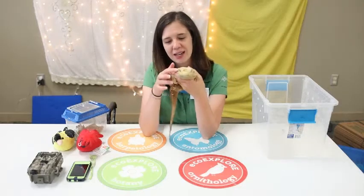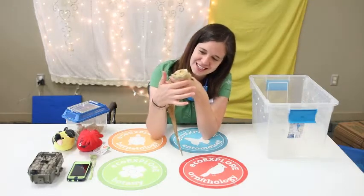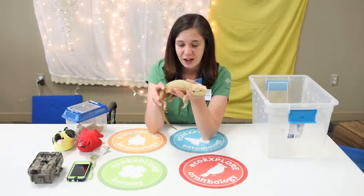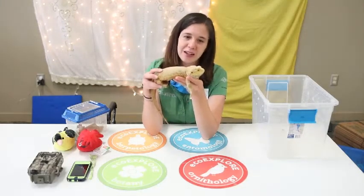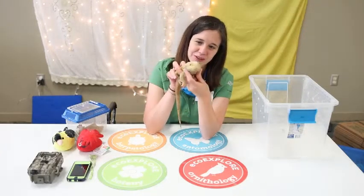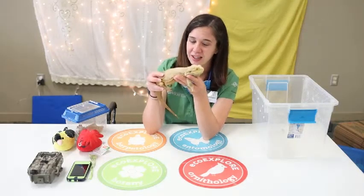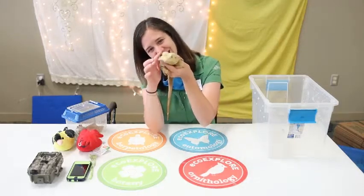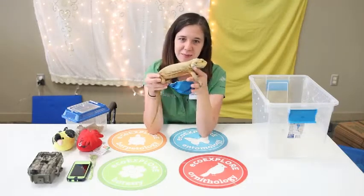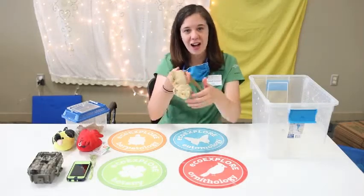The reason they're called bearded dragons is because he has some scales underneath his neck and on the side of his face. When he gets scared and thinks someone is trying to eat him, he will puff up those little scales under his chin and make himself look really big and scary. But I can actually touch and pet his spikes and they don't even hurt — they're not even real spikes, they're just to make him look scary. Do you want me to bring him around so you can see those scales really up close?